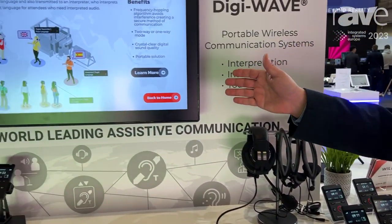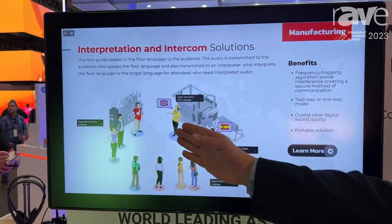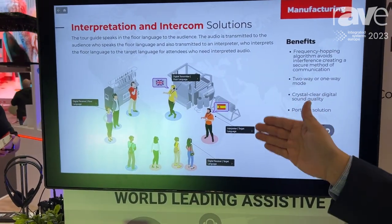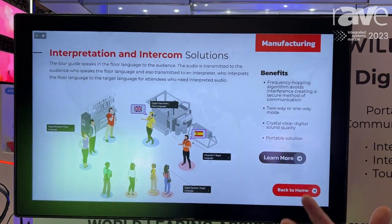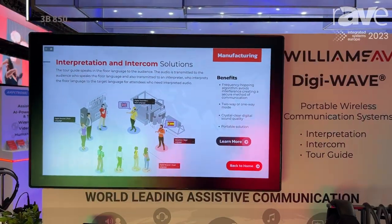If we look over here, here's a quick example of how it works in a tour situation. We have our tour leader here and an interpreter. You can either have an interpreter or a secondary tour guide, and each of them can be on a different group communicating to their audience. So lots of flexibility and lots of different ways this product could be used.